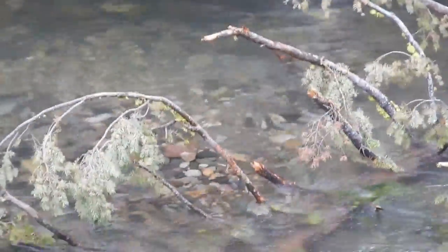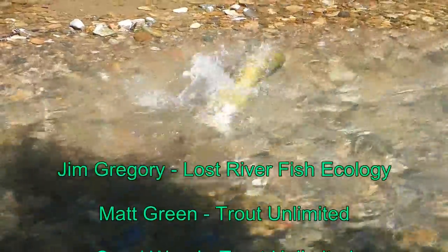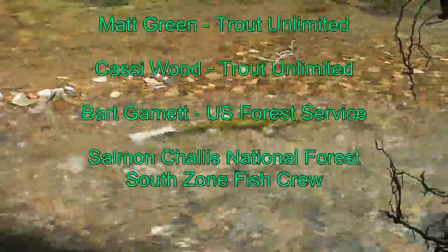As we continue to implement this project, we are confident that it will result in a significant increase in the amount and quality of fish habitat in the Yankee Fork and ultimately will mean more fish in the river.